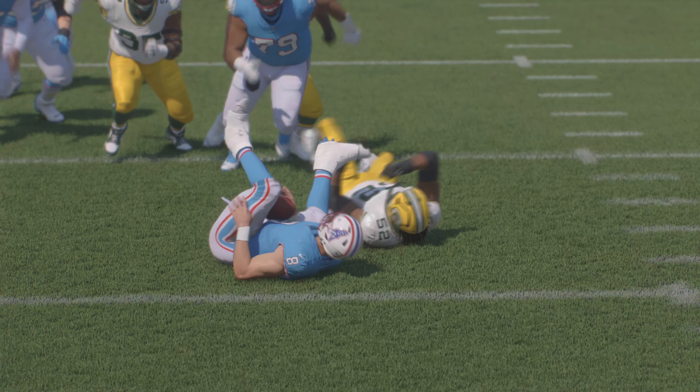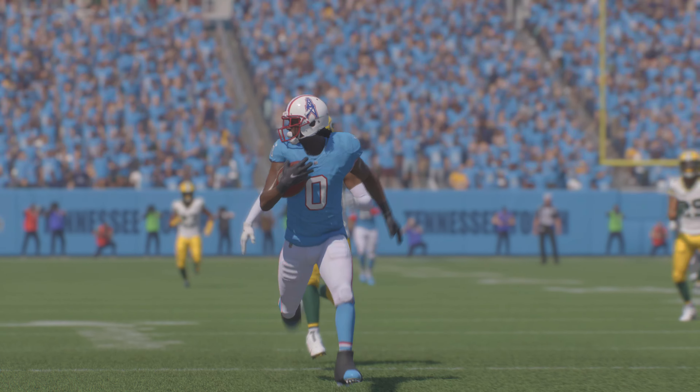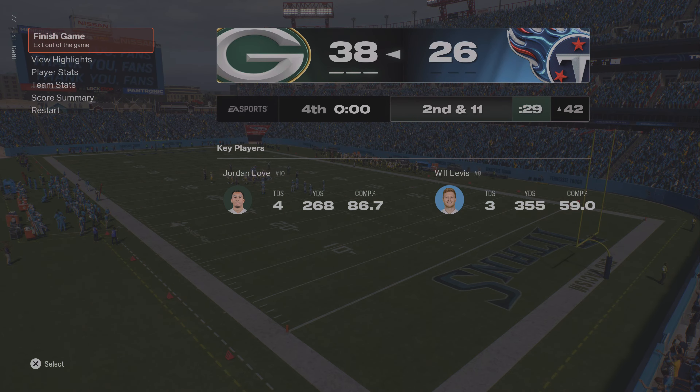That'll just about do it for Charles Davis. I'm Brandon Gauden. You've been watching the NFL on EA Sports. For more, log on to easports.com. With that, we sign off from Nashville.